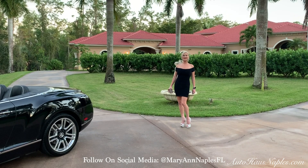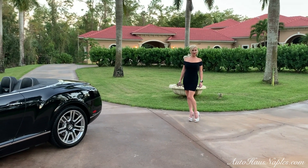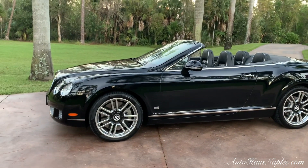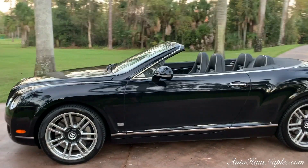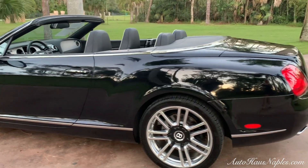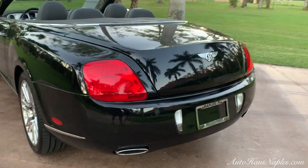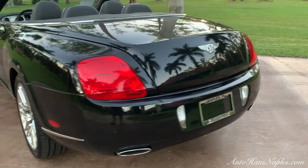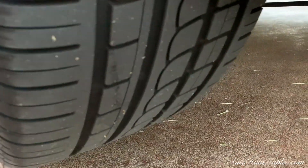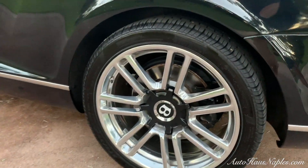Hey guys, Marianne here with you from Auto House of Naples, and tonight I have a limited edition Bentley for you. It is a 2011 Bentley GTC — Continental GTC 80-11 convertible — with only 7,000 miles, right out of Beverly Hills, California, with only one owner. This is one out of 80 which were ever built. This is a spectacular car that you definitely want to check out.